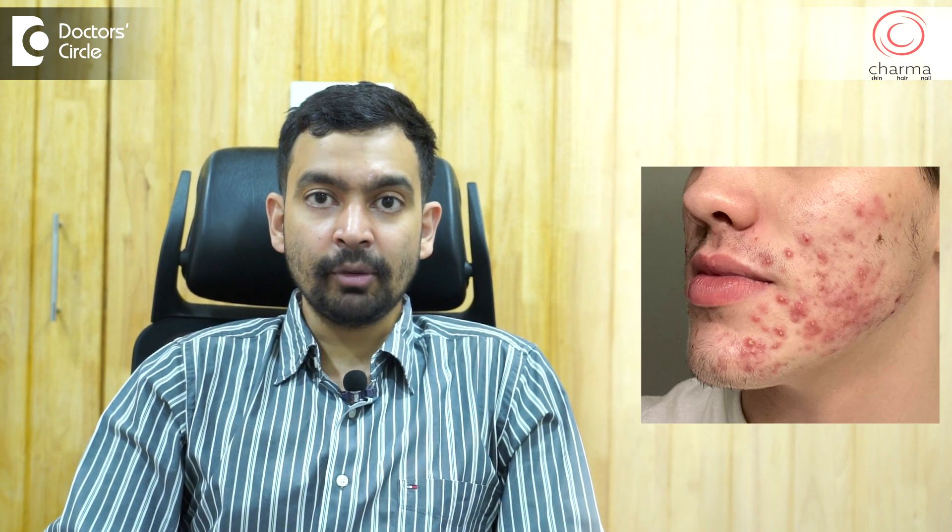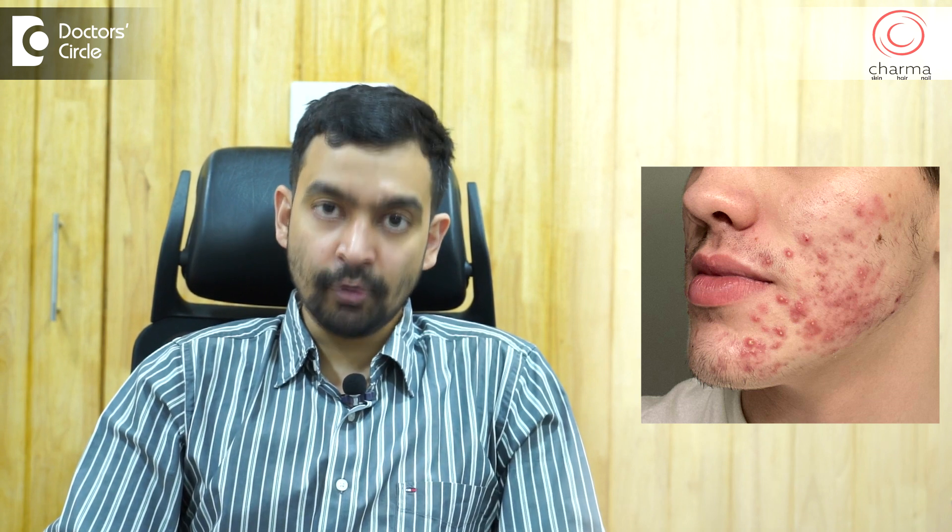Those who have both parents suffering from acne are more likely to get Grade 4 acne. If you are a male, you are more likely to get Grade 4 acne.